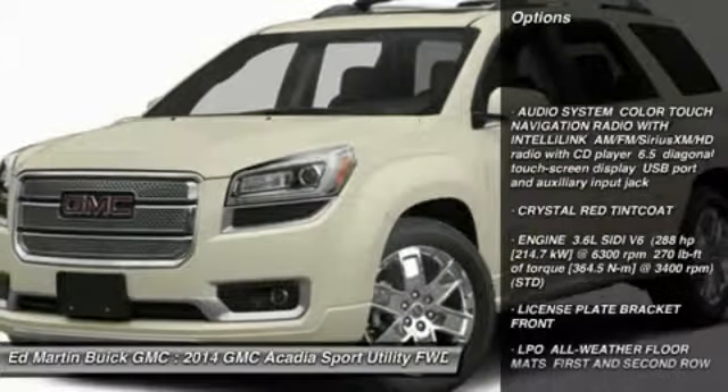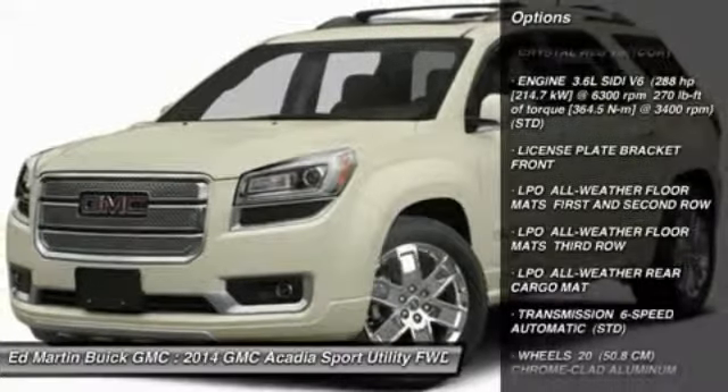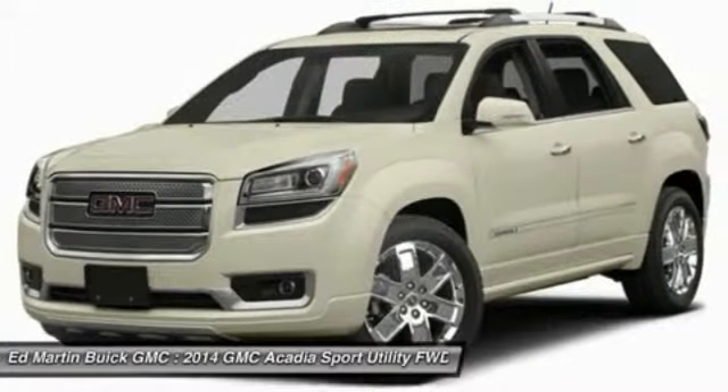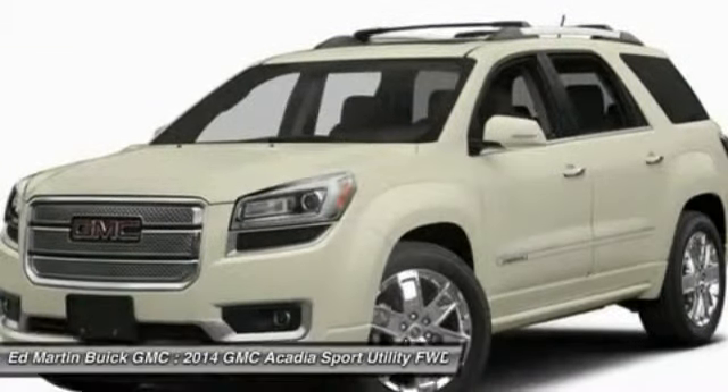Tow hitch, anti-lock braking system, power lift gate, power steering, aluminum wheels, four-wheel disc brakes, AM FM stereo radio, FWD, premium sound system, fog lamps.